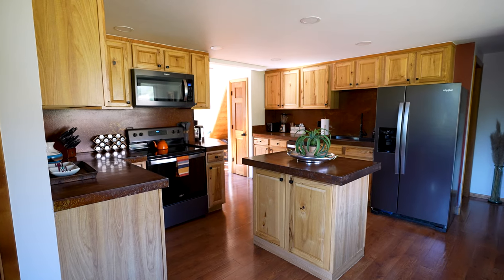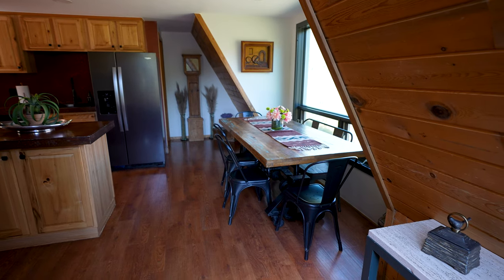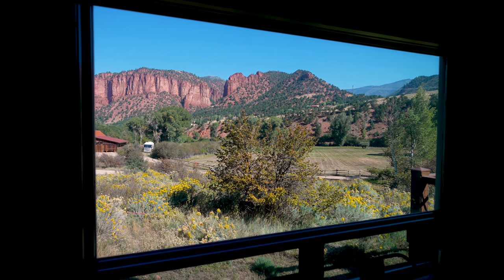Here they have a fully stocked kitchen with all your main appliances. And then my favorite part of the whole interior is this dining table with a massive window overlooking the red sandstone mountains right outside this A-frame.